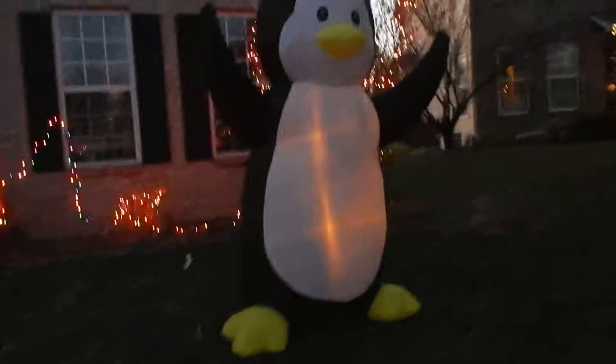And now what's over here? The penguin. Can you show them the penguin? Right here — there's lights and the penguin too. He's wearing a Santa hat. There he is.